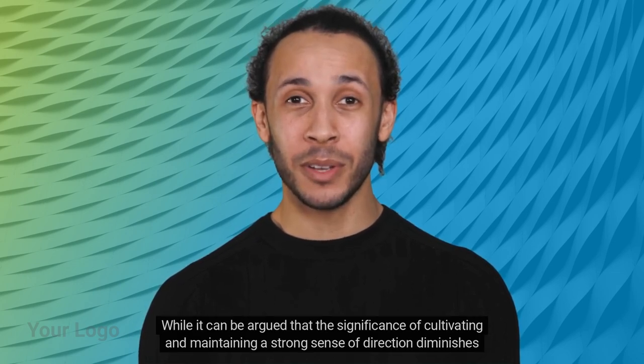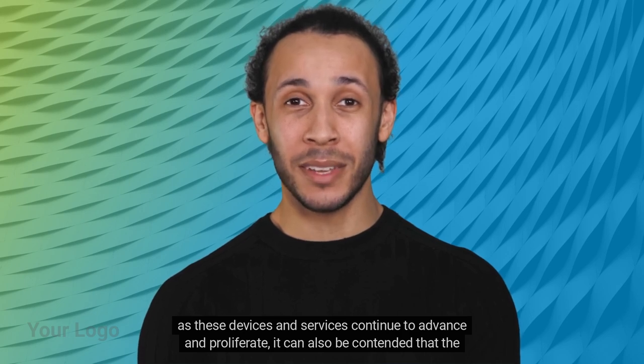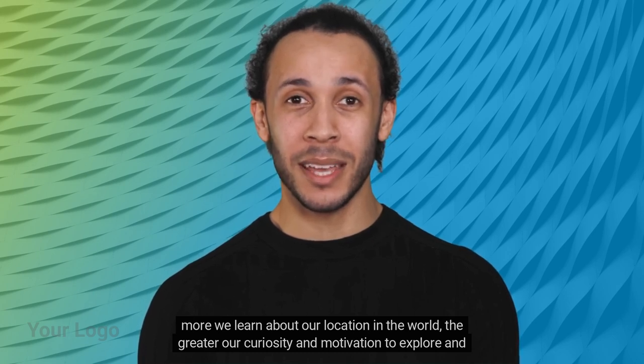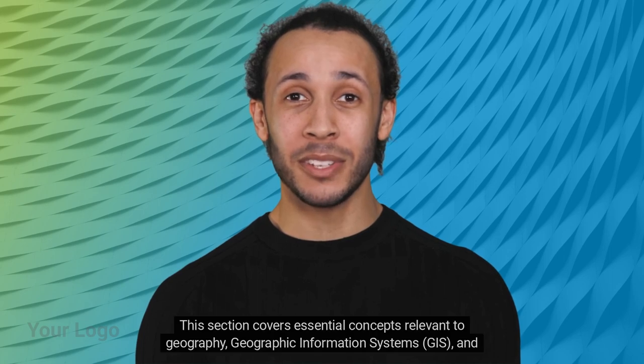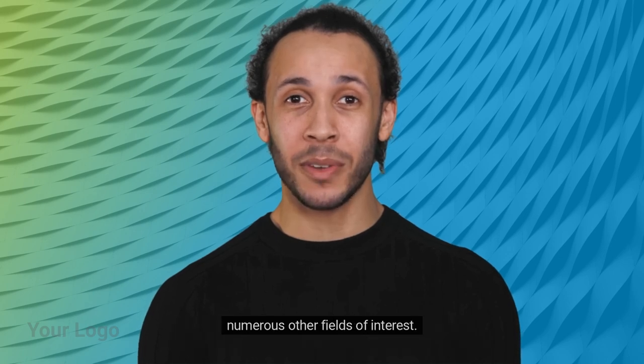While it can be argued that the significance of cultivating and maintaining a strong sense of direction diminishes as these devices and services continue to advance and proliferate, it can also be contended that the more we learn about our location in the world, the greater our curiosity and motivation to explore and expand our knowledge. This section covers essential concepts relevant to geography, geographic information systems (GIS), and numerous other fields of interest.